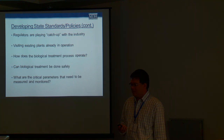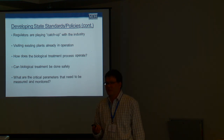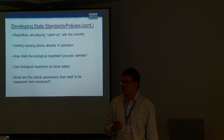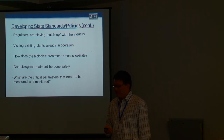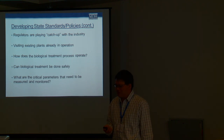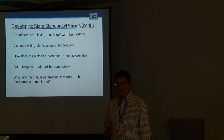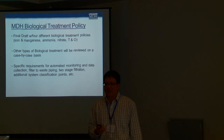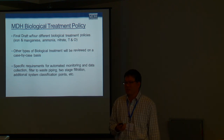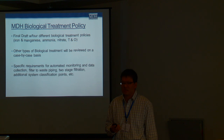We also try to visit existing plants that might already be in operation. However, there's not a lot of these out there, and most of them are in warm climates. The other thing in developing state standards and policies is we want to make sure this can be done in a safe manner — that we have drinking water that's clean and safe going out to systems. We also need to determine what are the critical parameters that need to be measured and monitored. Currently we're about 99.9% done with a policy. We just need to do some final revisions, do an internal review, and hopefully it will be done in the next month or so.